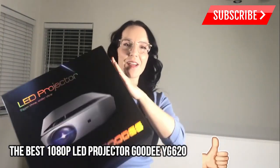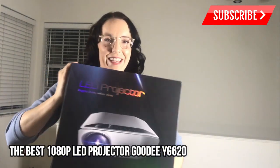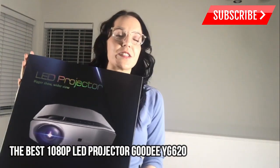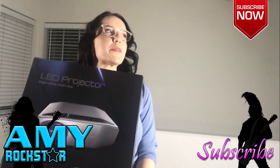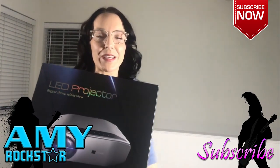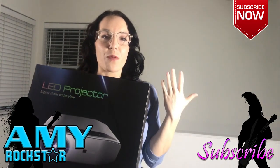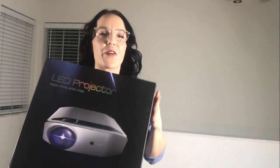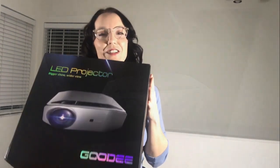We are going to unbox it — isn't this such a fun box? I can't wait to take it out, check it all out, hook it up, hook my Fire Stick into it and see what we can watch. I'm so excited for this big white wall behind me to be a projector that I can watch any of my favorite shows or movies on, surf the internet, do whatever.